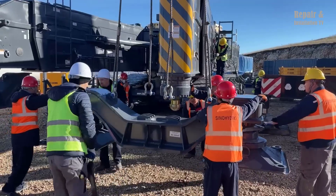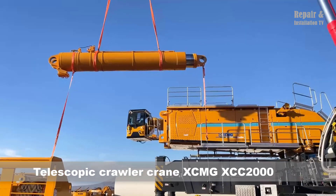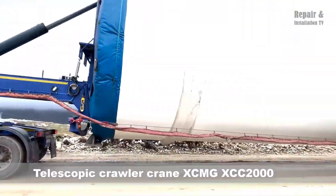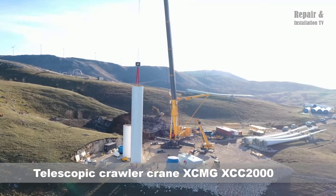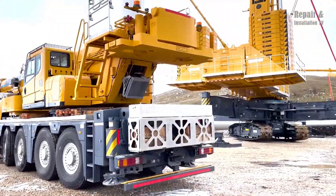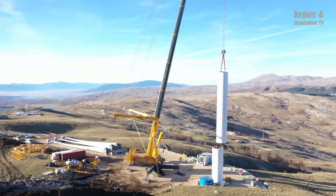Hi everybody and welcome back to the Repair and Installation TV channel. XCMG's XCC-2000 crane is a telescopic crawler crane designed to meet the demands of various lifting operations. It is a reliable and efficient machine that can be used for various applications, including wind turbine installation, bridge construction, and heavy equipment lifting.